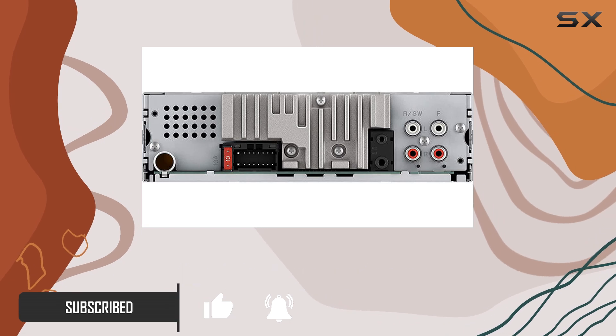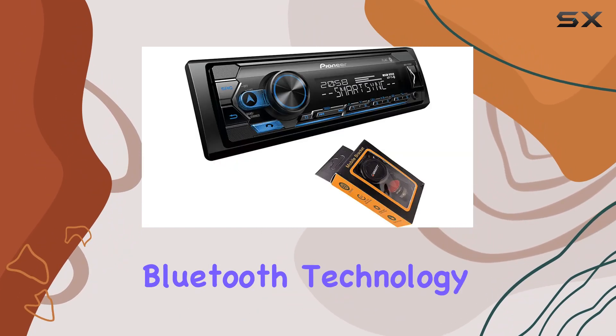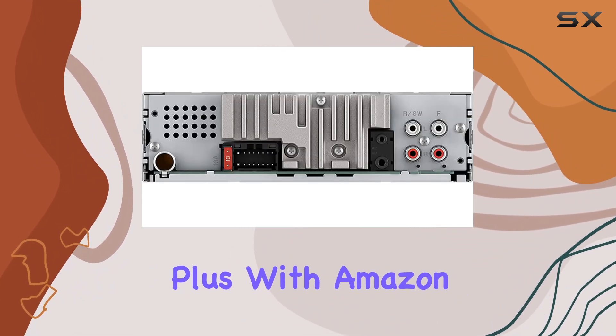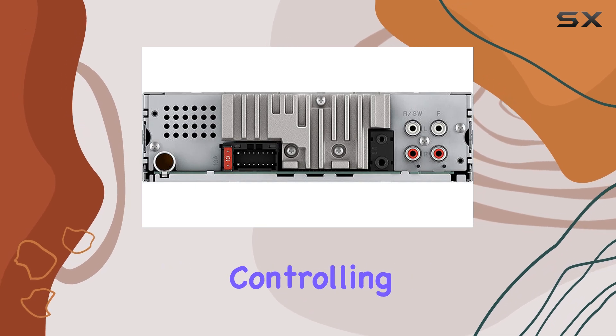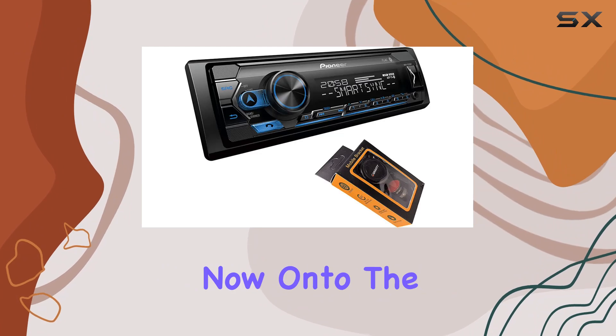First off, let's talk connectivity. With built-in Bluetooth technology, hands-free calling and audio streaming are seamless. Plus, with Amazon Alexa compatibility, controlling your music and smart devices is as easy as a voice command.